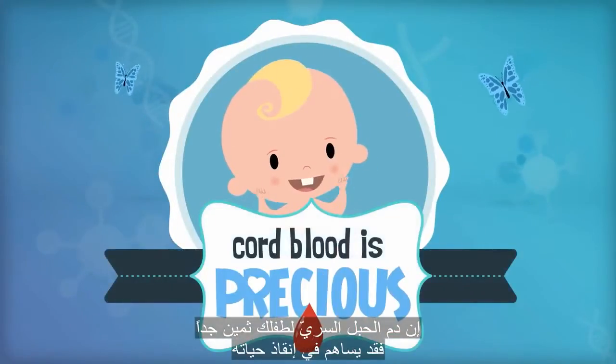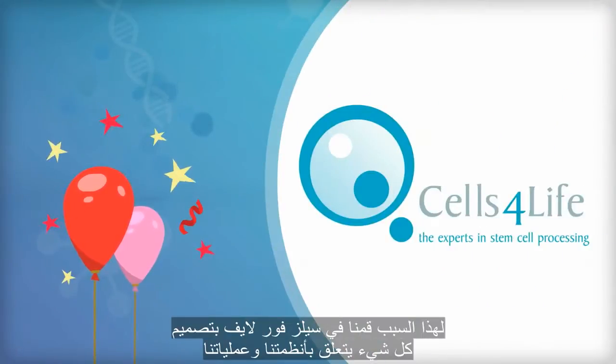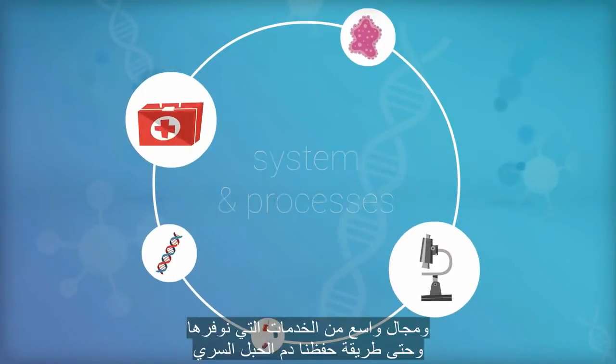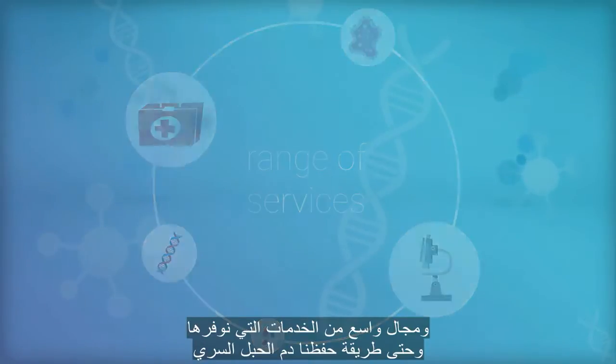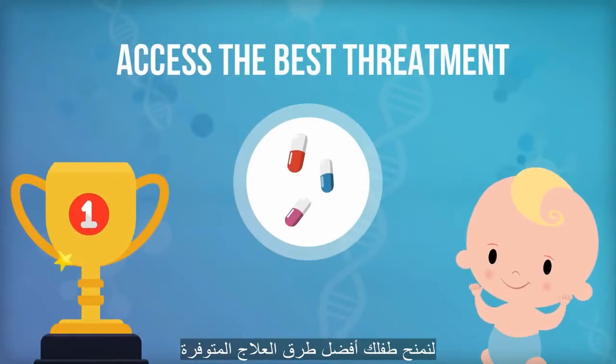Your baby's cord blood is precious — it could save their life. That's why at Cells for Life, we designed everything from our systems and processes to the range of services we offer, and even the way we store cord blood, to give your child access to the best treatment opportunities available.